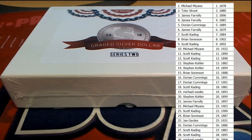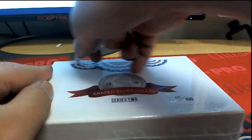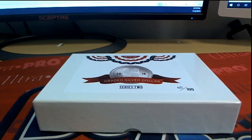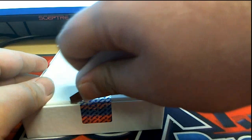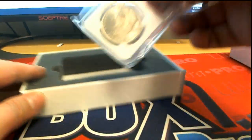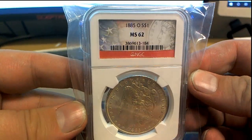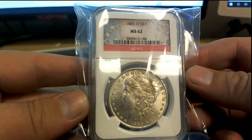Let's see what this one looks like. Box 65 of 100. 1885. Look at this — MS-62! Check that out. That's a good one, man. 1885.